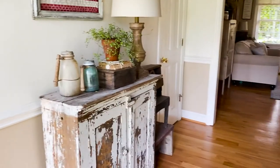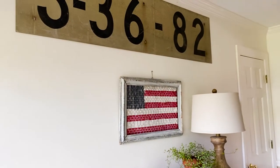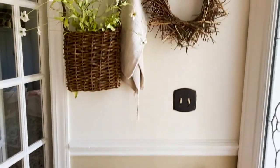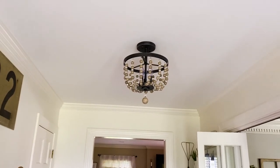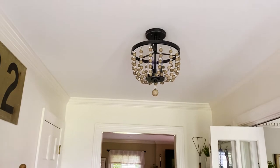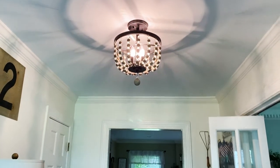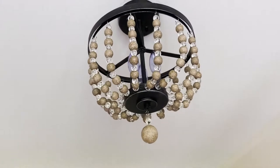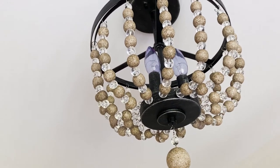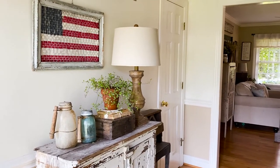As you walk into my home, this is the entryway — of course I have my patriotic 4th of July decor up. When you walk straight in, you see the light and this light is just so pretty. I'm going to turn it on and show you what it looks like lit up. Isn't it so pretty? I absolutely love it. It is wood beads with little clear crystals in between, and it's got the little wood ball. It adds such a nice little farmhouse touch to this space.